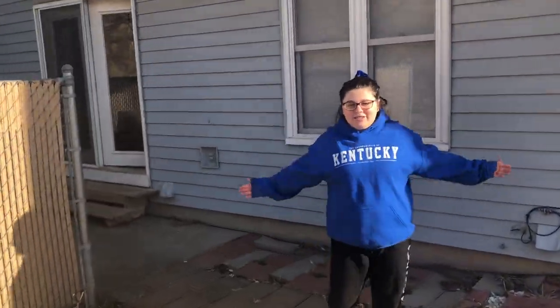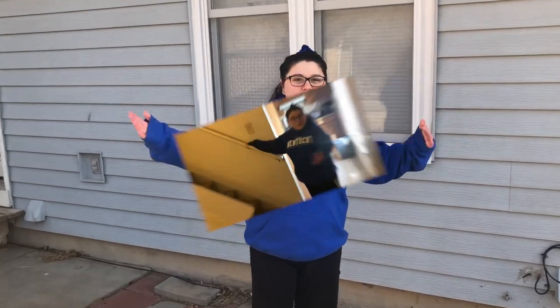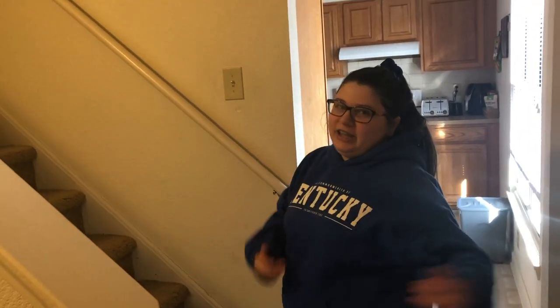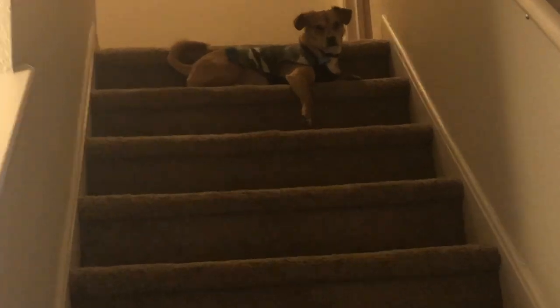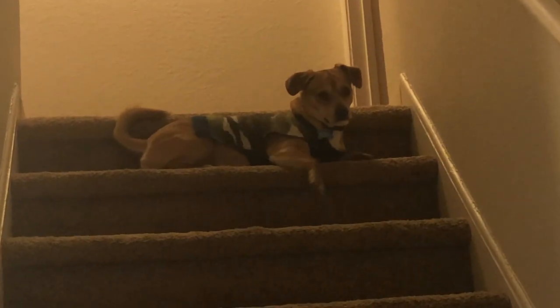Now that you've seen the outside, we're going back inside and going upstairs. As you can see, if you look up here, our stairs are very steep. You can see Abram at the top — there he is, always at the steps. He's getting camera shy. I hate these stairs because they are very steep.